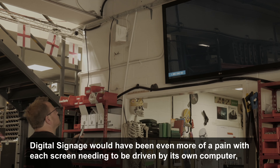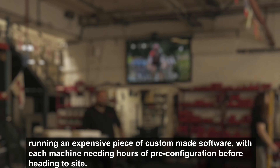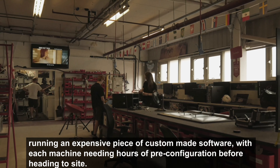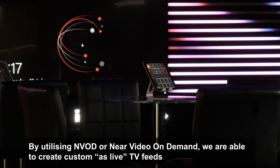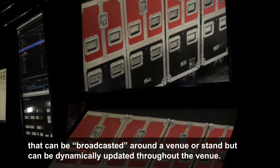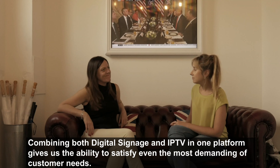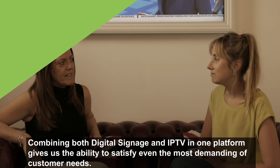Digital signage would have been even more of a challenge, with each screen needing to be driven by its own computer running an expensive piece of custom-made software, with each machine needing hours of pre-configuration before heading to site. By utilising NVOD, or Near Video On Demand, we are able to create custom, as-live TV feeds that can be broadcast around a venue or stand and dynamically updated throughout. Combining both digital signage and IPTV in one platform gives us the ability to satisfy even the most demanding customer needs.